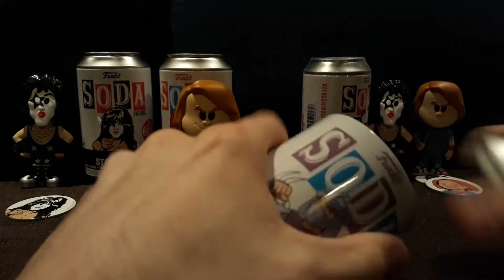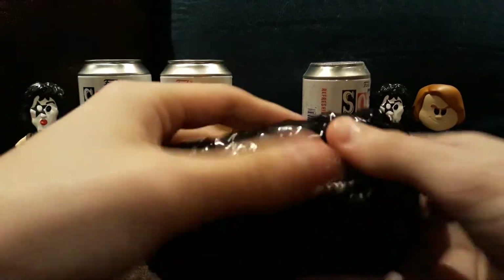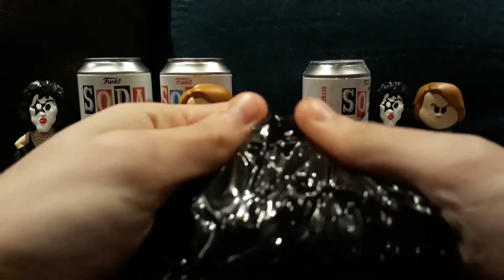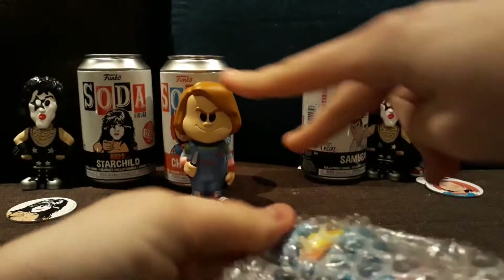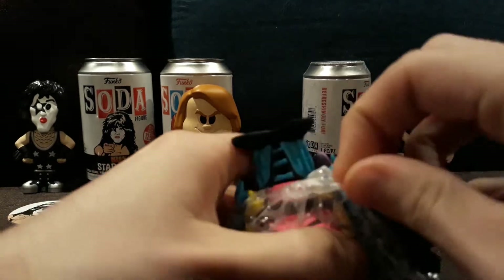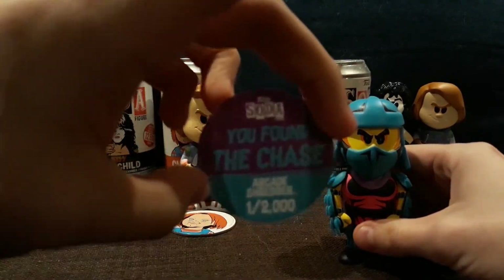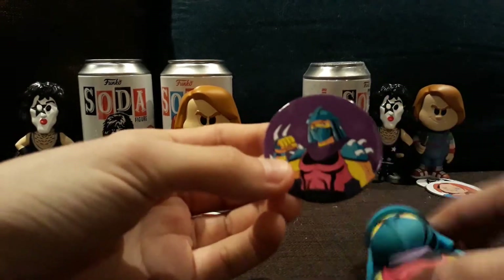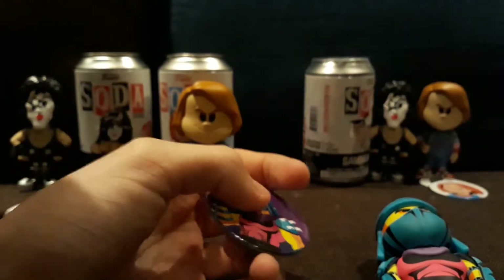Which is why I like the sodas. So Shredder — his chase is called Arcade-style, but it looks like blacklight. Oh! Come on, this is a cool chase. Look at that. They call it Arcade Shredder. I really like the artwork. There's a comparison between normal and chase artwork.